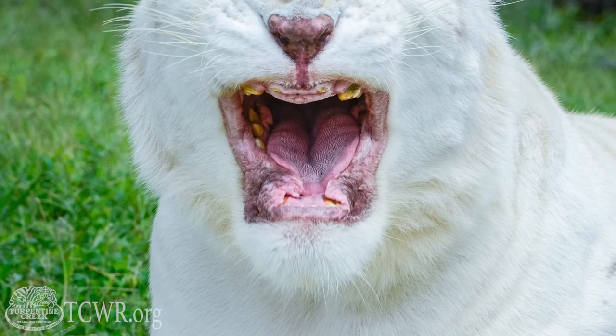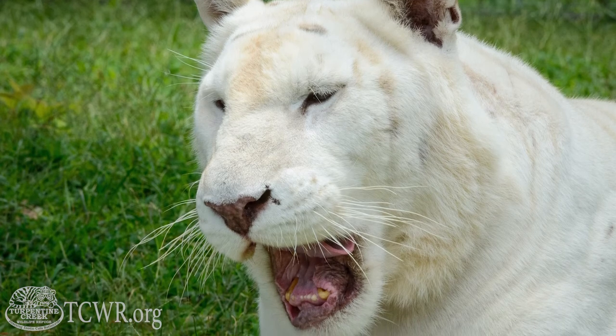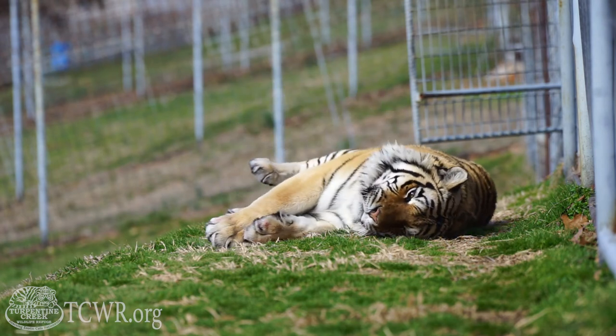Another common procedure done on animals in entertainment is defanging. Defanging is removing the canine teeth one of two ways: either filing them down or removing them completely. It is done by a veterinarian, or sometimes even by the private owners in their backyard. Removing these canine teeth affects the way these cats can eat and makes it very painful. While defanging removes these very sharp teeth, it does not affect the enormous power that these cats have behind their jaws.